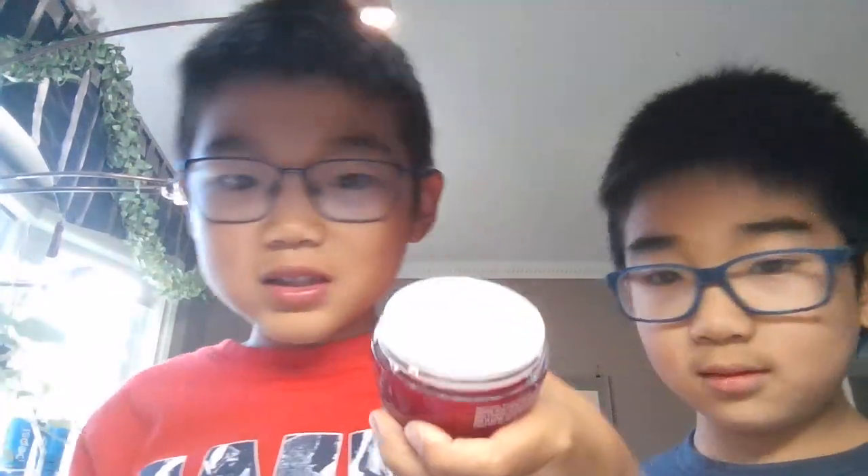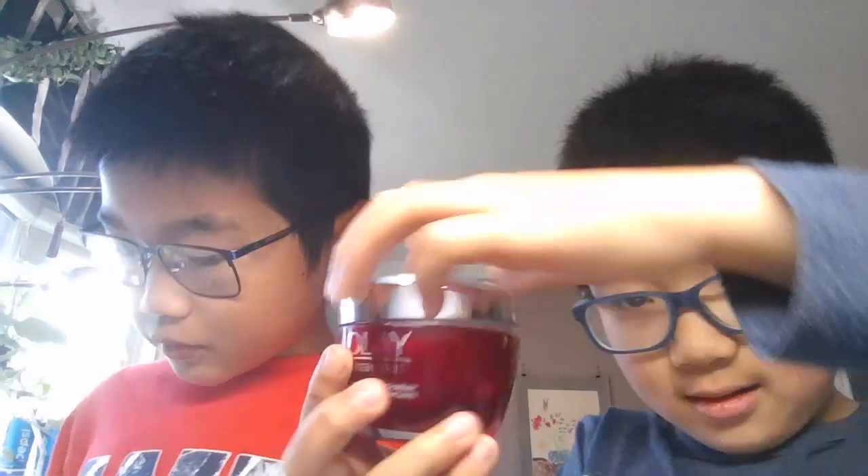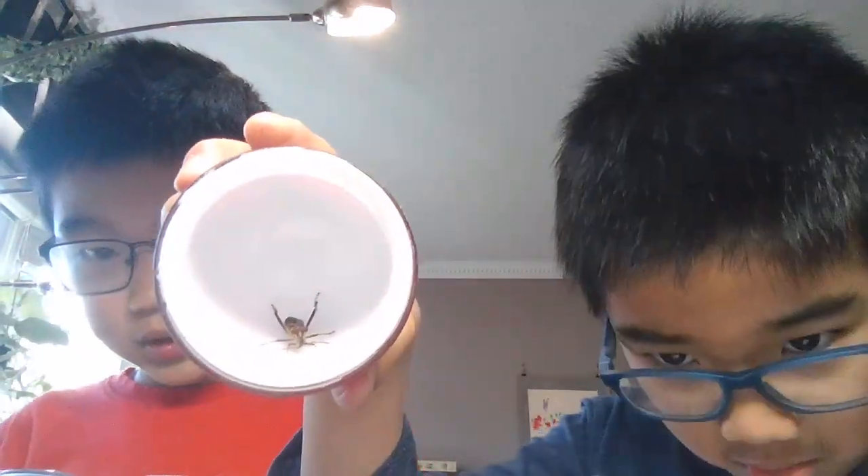And then we also have a skinny Stink Bug. You may not have seen it. He doesn't have a name — if you have a good name, please comment.